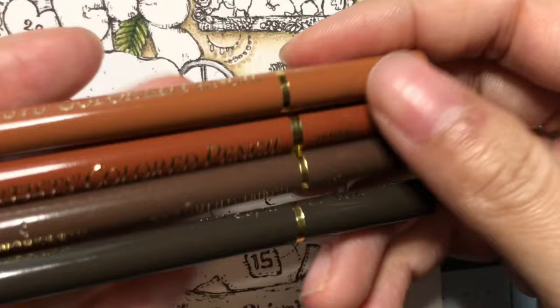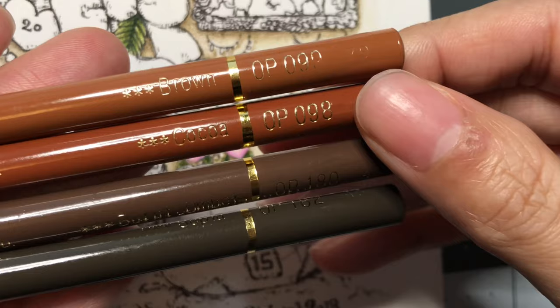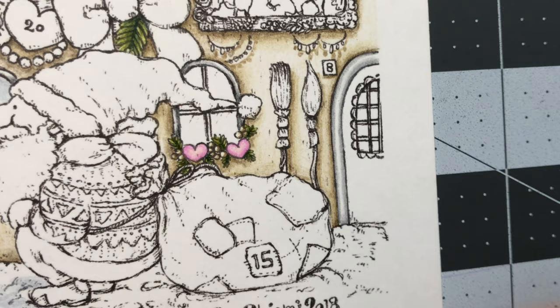I picked out the browns that I've already used throughout the page. I have brown number 099, Coca-Cola 098, burnt umber 180, and sepia 182. I'm just going to lay down a layer of the brown.